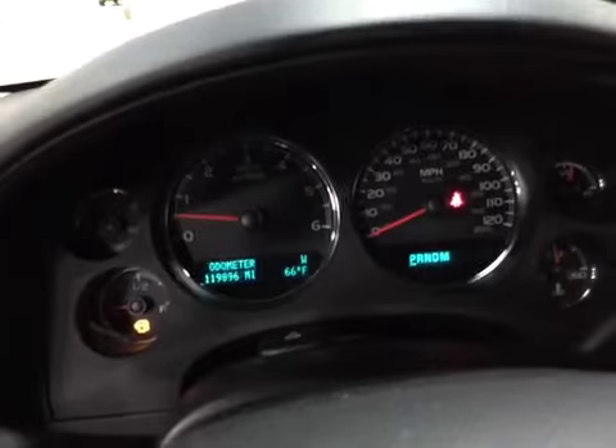On the interior, very clean, very well maintained. The seats are just starting to crack on the leather slightly. There's your dashboard.